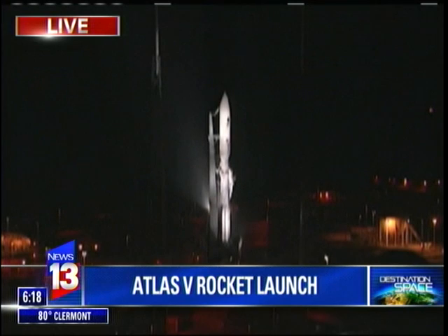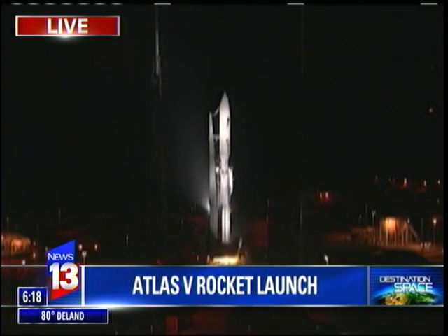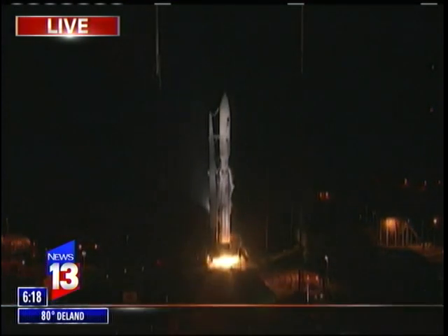This is Atlas Mission Control at T-minus 10, 9, 8, 7, 6, 5, 4, 3, 2, 1, 0.